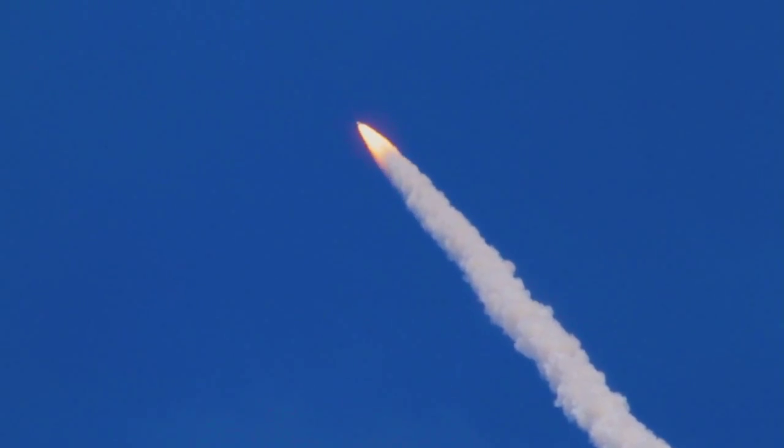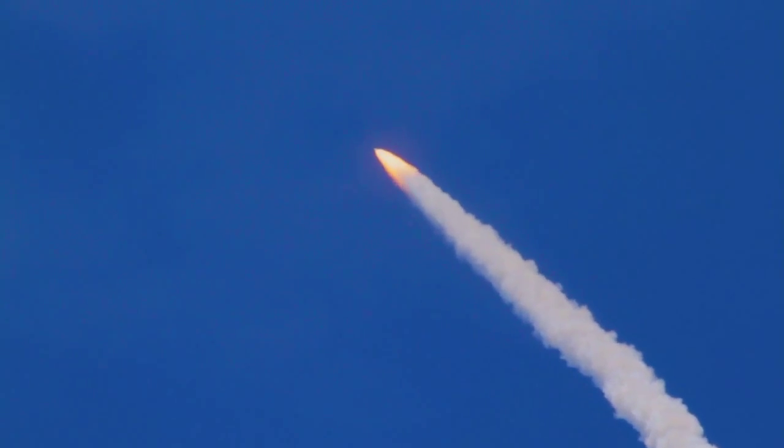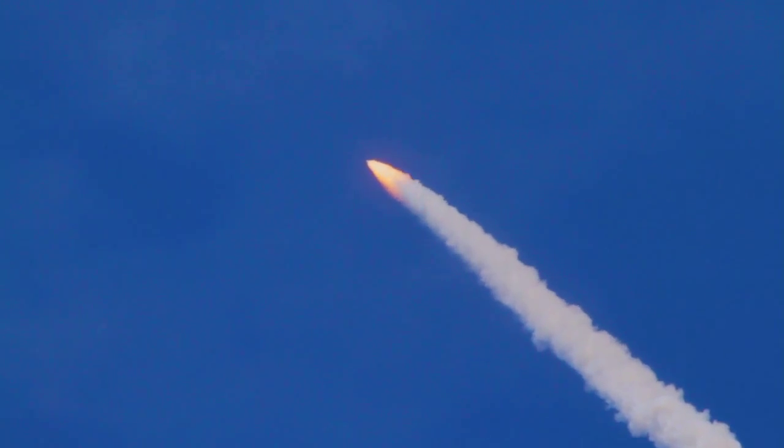All three engines looking really good, back at full throttle now. At liftoff, the fully-fueled shuttle, boosters, and external tank weighed 4.5 million pounds. It has now burned half of that liftoff weight in propellant.